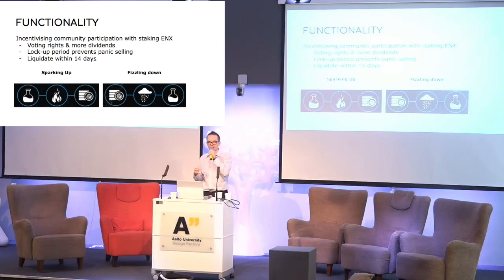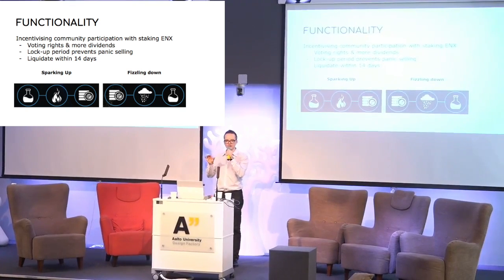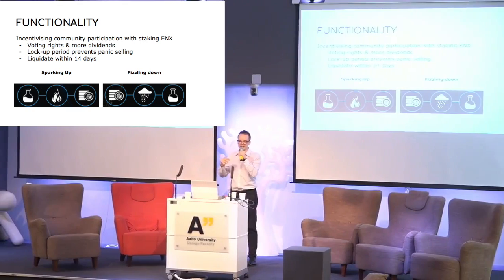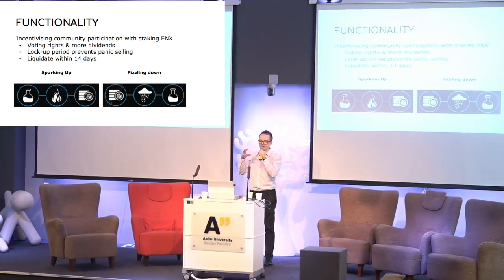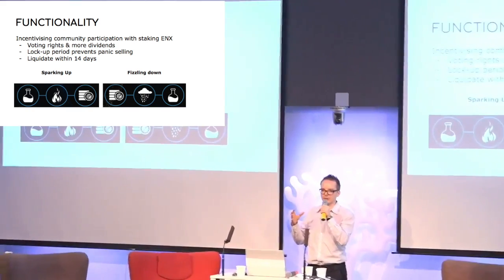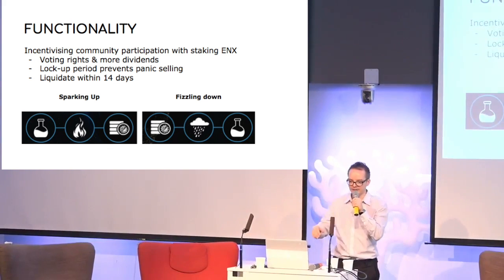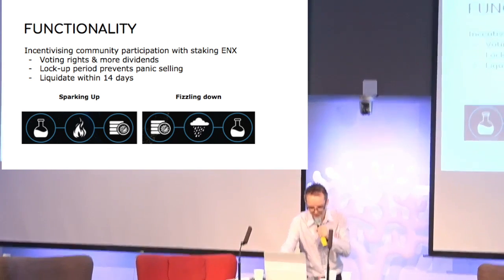In exchange, stakers will get elevated dividend percentages because locking up those tokens decreases liquidity and brings more value to the network. How it differs from most tokens is that the tokens are proportional to the network size that produces electricity, so it is backed by real-life assets, which most tokens are not.